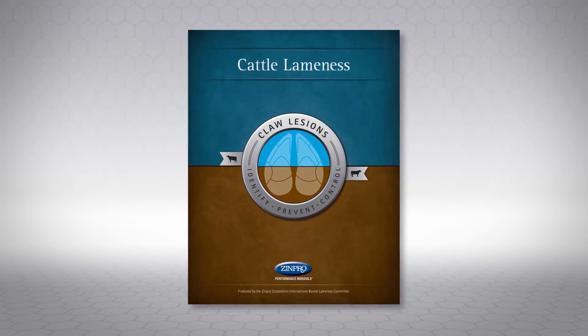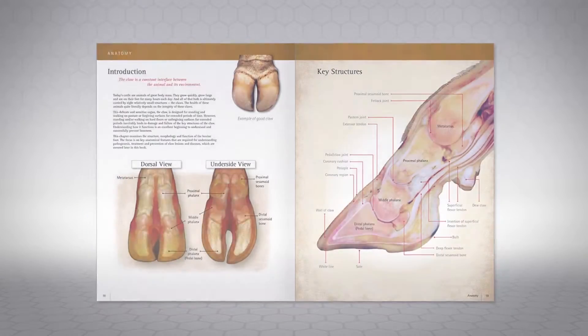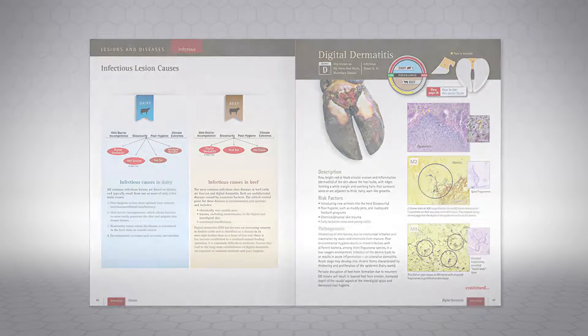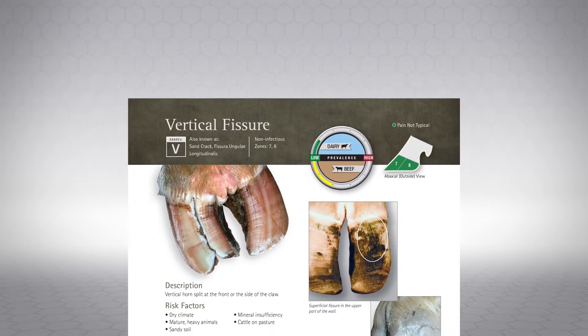There are a number of really good textbooks on the market today, but they are texts. Our objective with this book was to give the producer or the new nutritionist an understandable manual that they could take to the field and quickly apply the knowledge they have in identifying the lesions that are most prevalent. The neat thing about this book is we don't just identify claw lesions anymore.